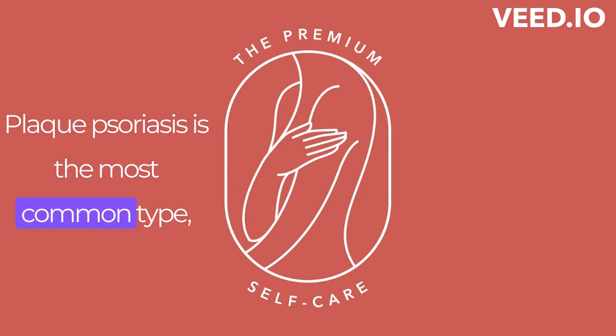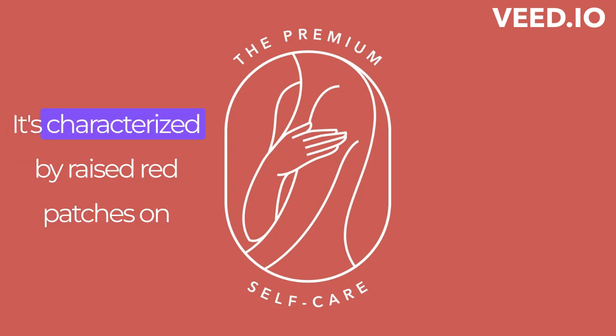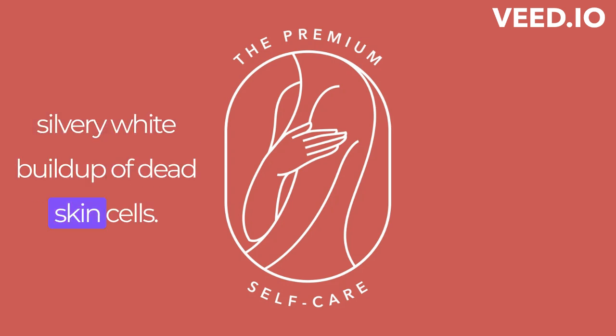Plaque psoriasis is the most common type, affecting around 80% of psoriasis patients. It's characterized by raised, red patches on the skin that are covered with a silvery-white buildup of dead skin cells.